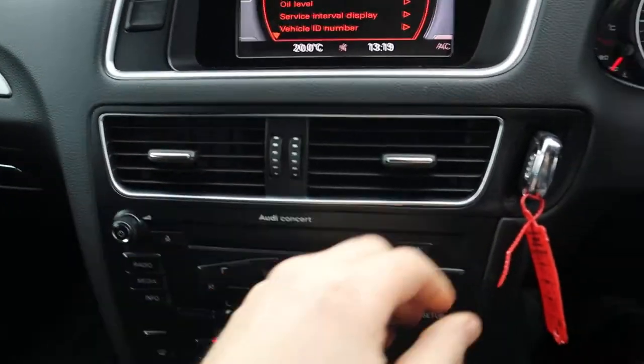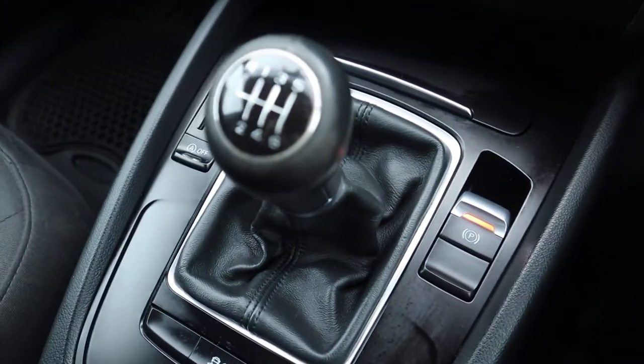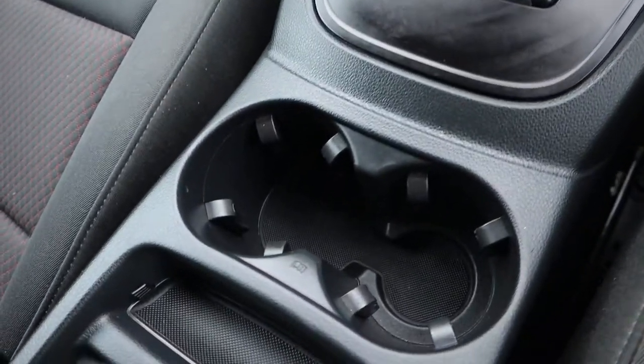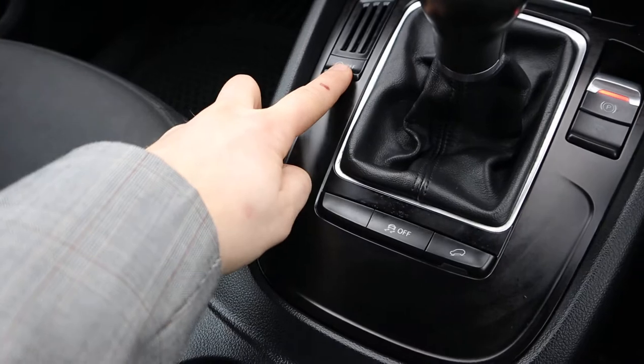Let's get the radio down and the engine started. Electric handbrake, six-speed manual gears, a couple of cupholders. Now it is the Quattro which means it's a four-wheel drive — with that you get your hill descent as well, and you've got your start-stop.